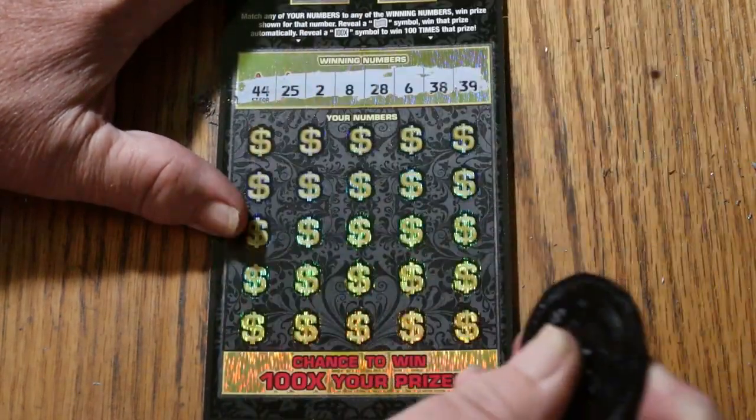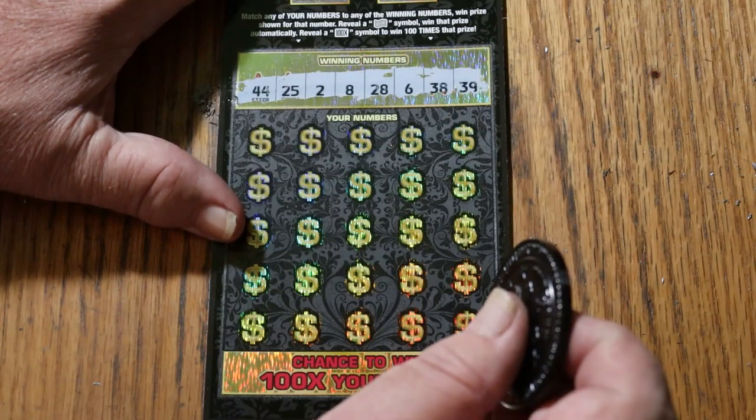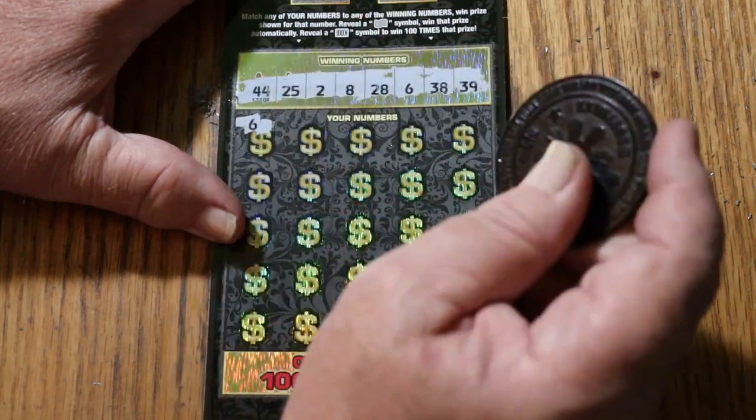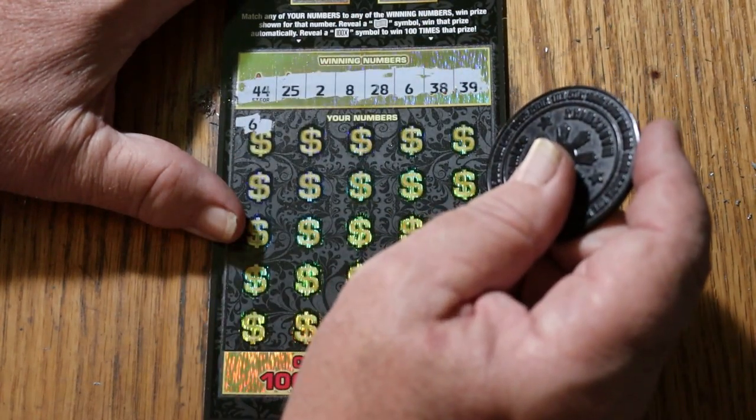All righty — 44, 25, 2, 8, 28, 6, 38, and 39. Six — and we got back-to-back-to-back!